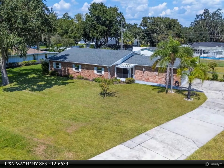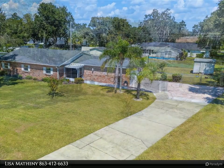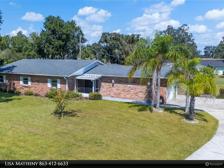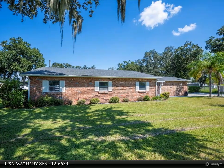Welcome to 3525 West Tanager Lane, a meticulously maintained red brick home situated on a spacious 0.42-acre lot. This charming property offers a balance of modern updates and timeless features, ideal for comfortable living.